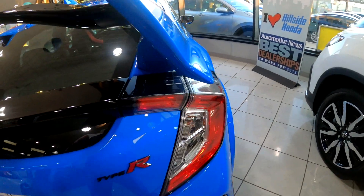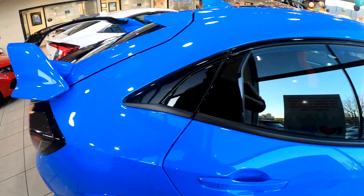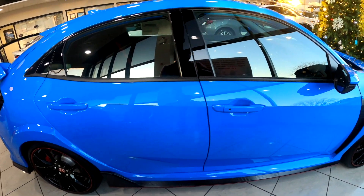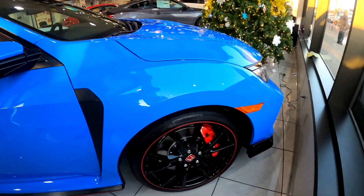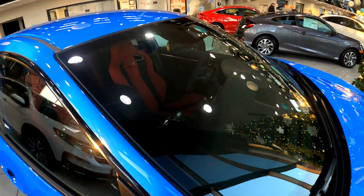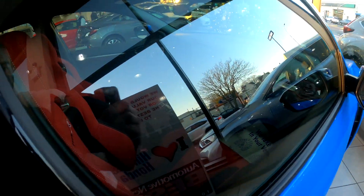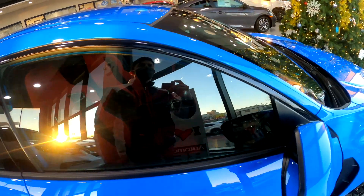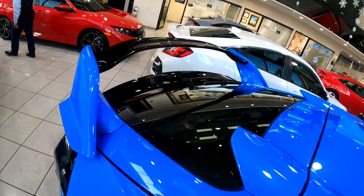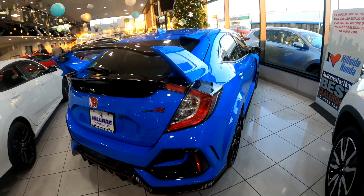I wish it wasn't all plastic, especially the honeycomb area. On the side view you can see it's a little bit wide on the fenders. You get a better look at the wheels here. Interior, doors locked — top view to the back. Let me know what you guys think of how it looks in blue.